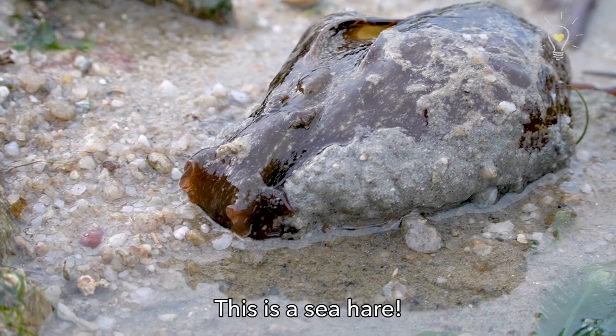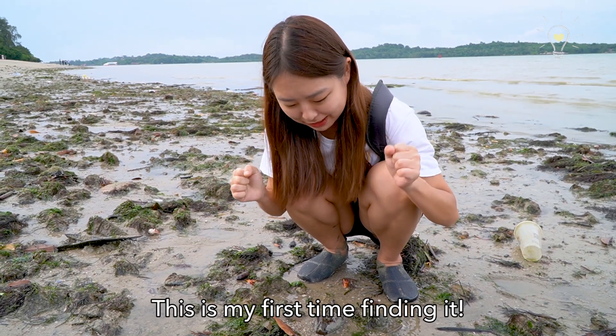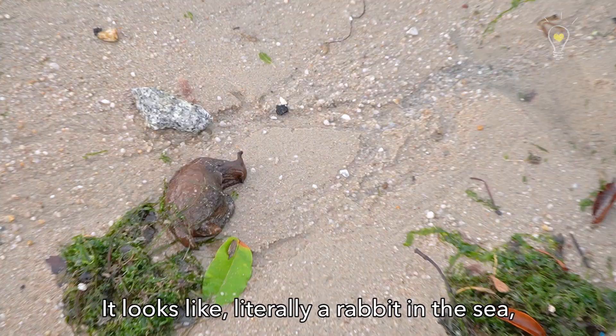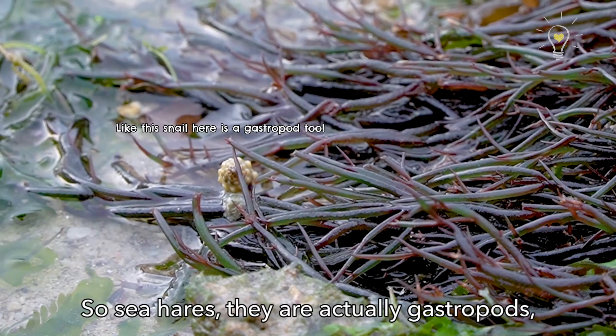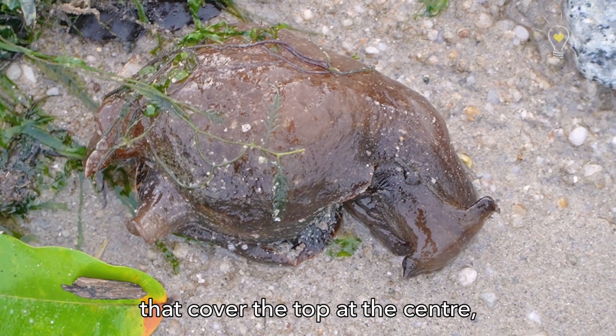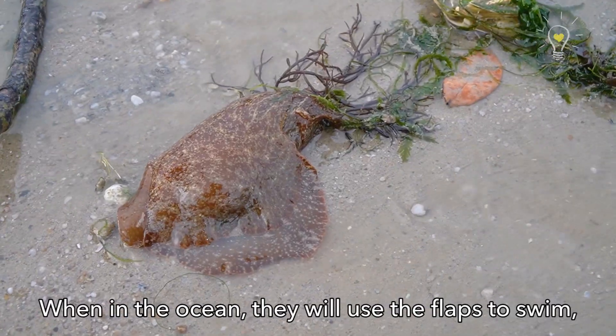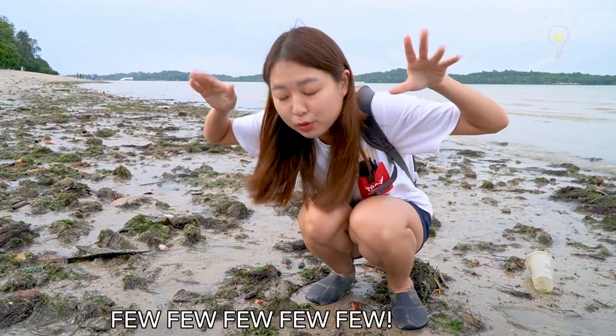This is a sea hare! We didn't find this the previous time, so I'm so happy — this is my first time finding it. It's super cute! It looks literally like a rabbit in the sea, which I guess is why it's called a sea hare. They are actually gastropods — sea slugs. They have two flaps that cover the top centre, and in the ocean they use those flaps to swim, flapping them to propel themselves along.